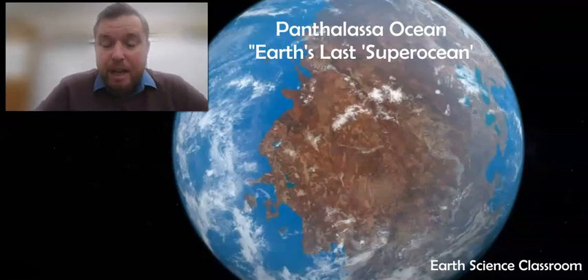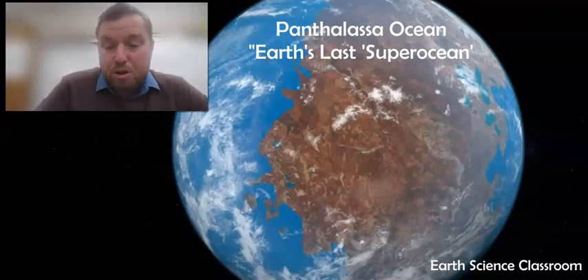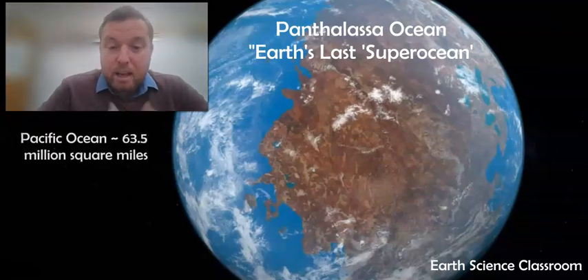Welcome back. Today's video is on the Panthalassa Ancient Ocean — it's a super ocean. We look at the Pacific today as our modern day largest ocean, which covers basically nearly half of the Earth's surface, and it's huge.